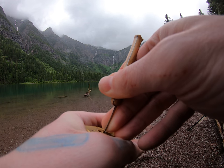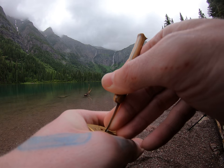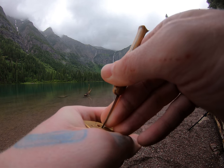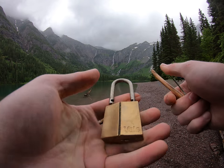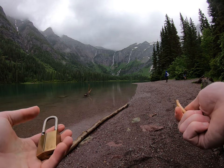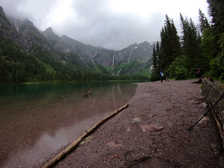Three, two, three. There we go — that was an ALDL padlock. This is Avalanche Lake at Glacier National Park, pick you up, give you a nice little view real quick.